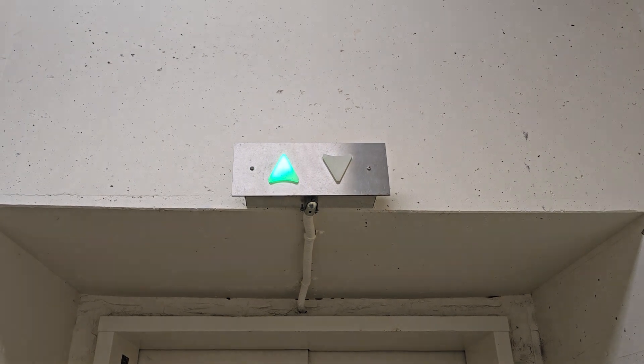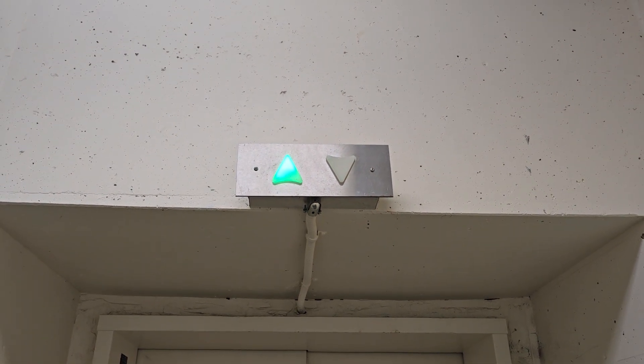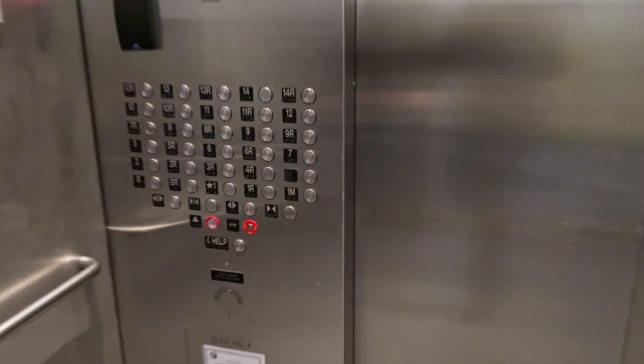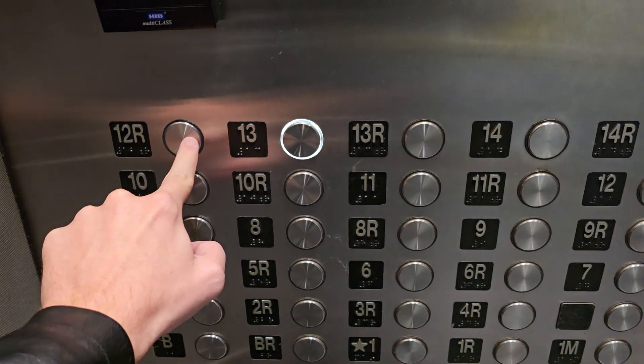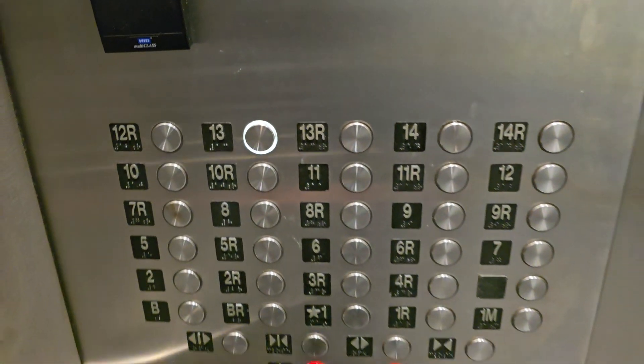Here it is. Going out. Locked. 13 is unlocked. We'll go there.